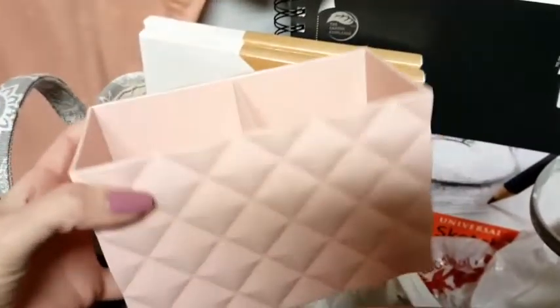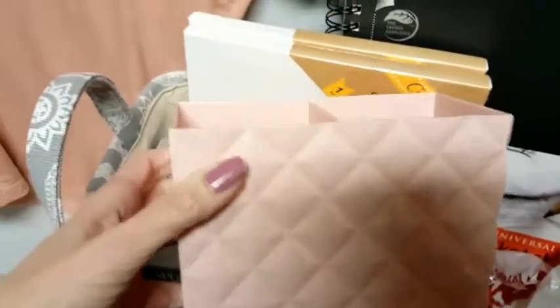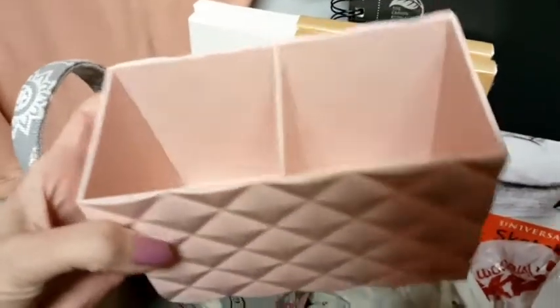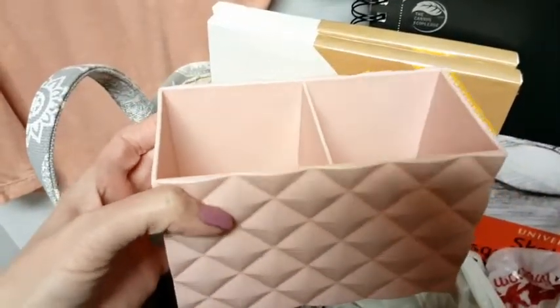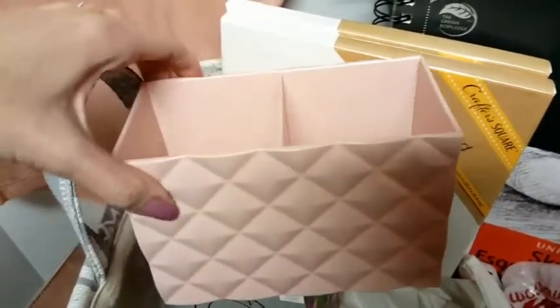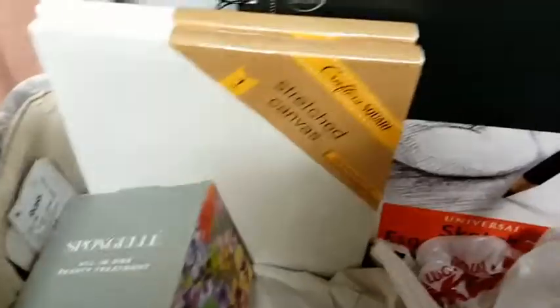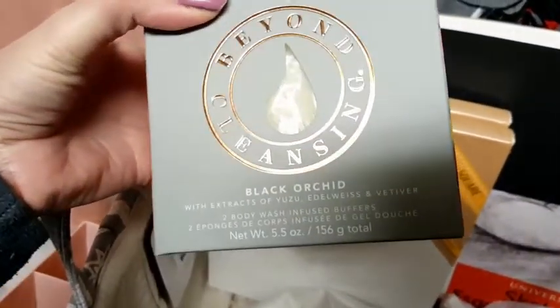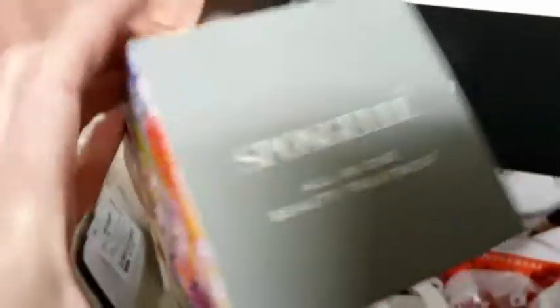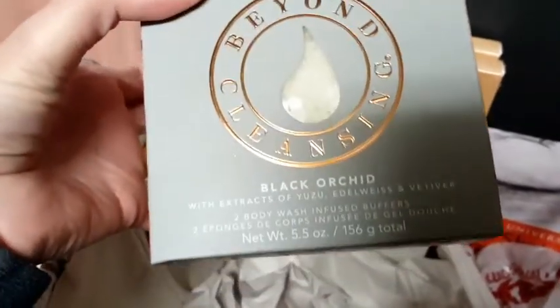Next, a picture of this little multi-purpose container. It was $2.99 at Ross. She likes to paint and draw, so I thought this could be for her artist brushes, pencils, or pens — but if she'd rather, it could go in her bathroom or vanity for makeup brushes. So it's whatever she wants to do with it; I just thought it was pretty. Then I got her this set of Spongeli Black Orchid body wash buffers — it's a two-pack. This was from FabFitFun as well; I did not open it.